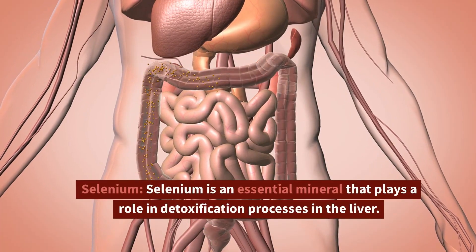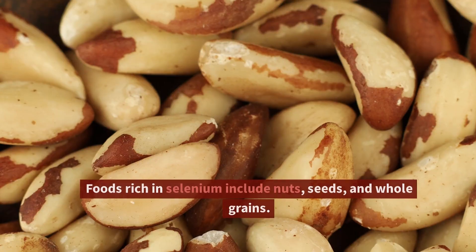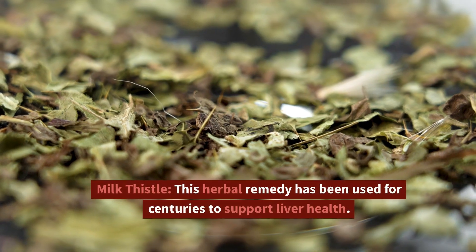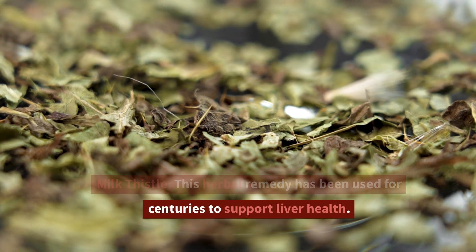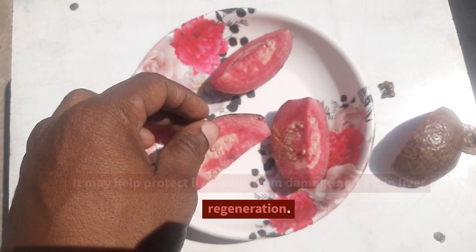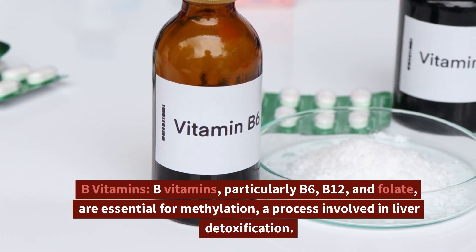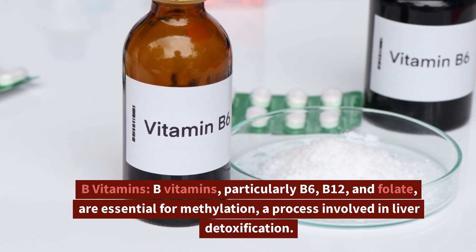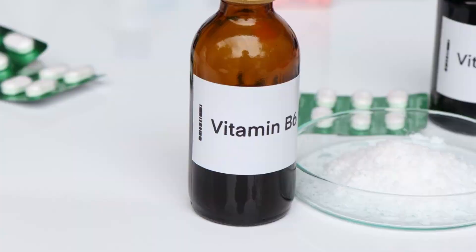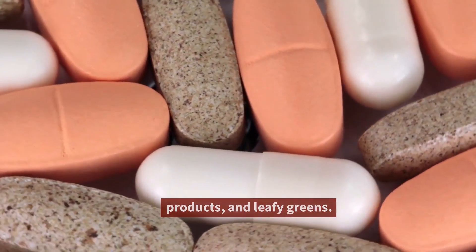Selenium is an essential mineral that plays a role in detoxification processes in the liver. Foods rich in selenium include nuts, seeds, and whole grains. Milk thistle, an herbal remedy, has been used for centuries to support liver health — it may help protect liver cells from damage and aid in liver regeneration. B vitamins, particularly B6, B12, and folate, are essential for methylation, a process involved in liver detoxification. You can find B vitamins in foods like lean meats, dairy products, and leafy greens.